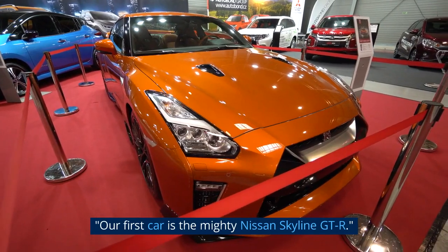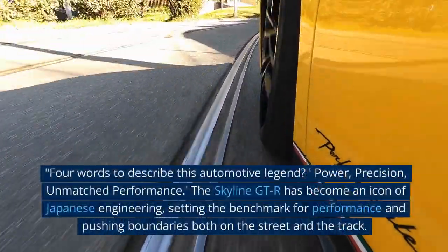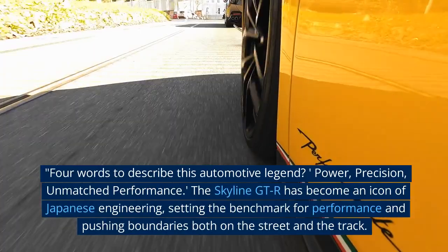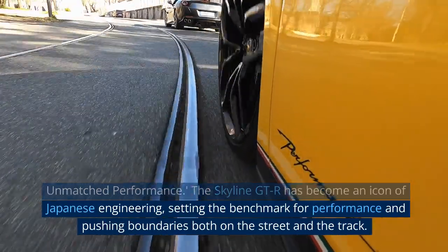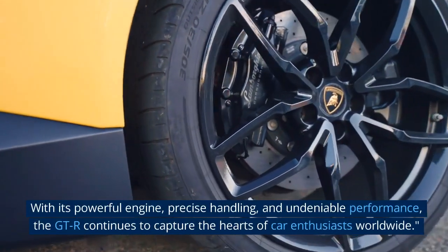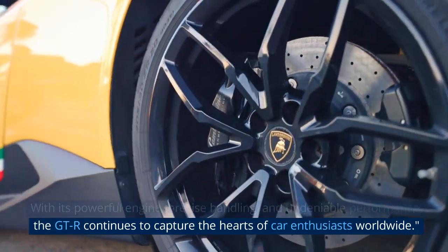Our first car is the mighty Nissan Skyline GT-R. Four words to describe this automotive legend? Power, precision, unmatched performance. The Skyline GT-R has become an icon of Japanese engineering, setting the benchmark for performance and pushing boundaries both on the street and the track. With its powerful engine, precise handling, and undeniable performance, the GT-R continues to capture the hearts of car enthusiasts worldwide.